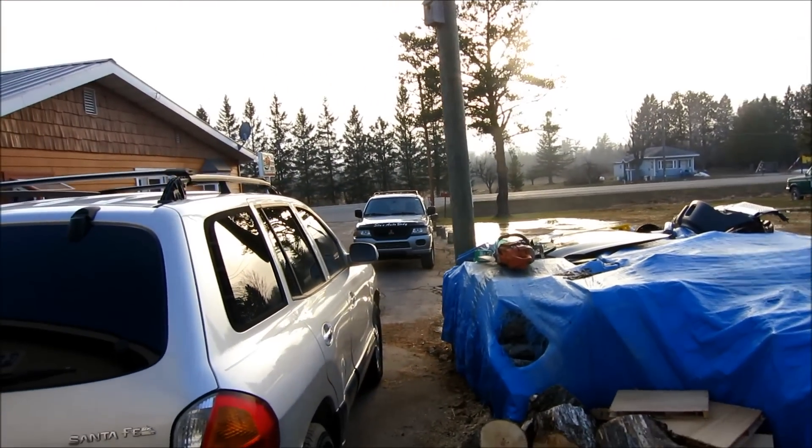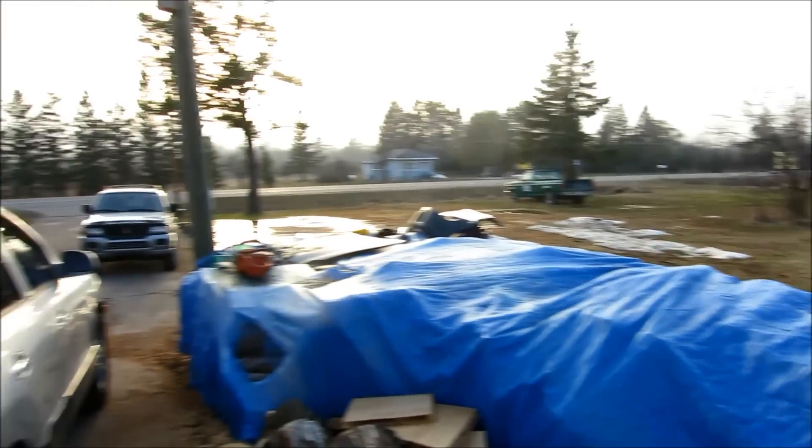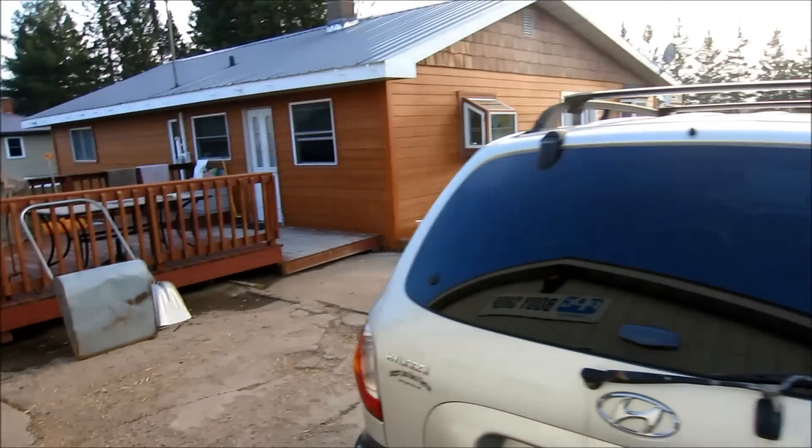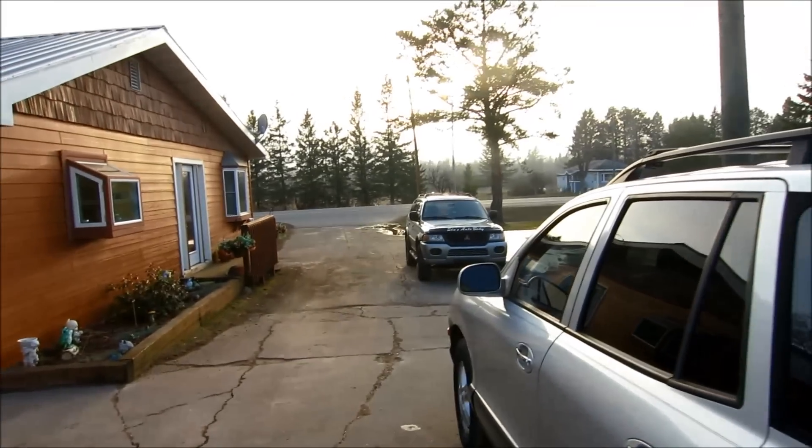29th of April, the snow is almost gone, but at camp there's still two feet on the ground, about five miles east of here.